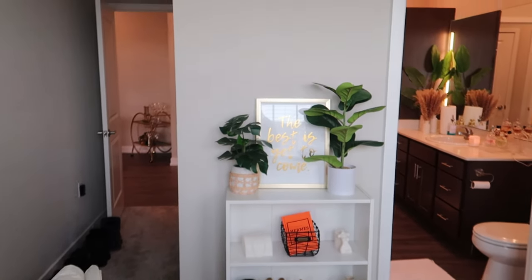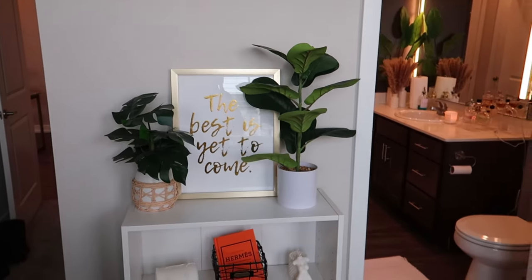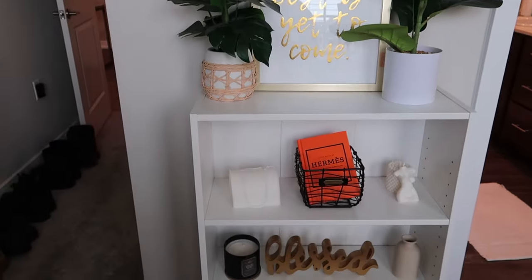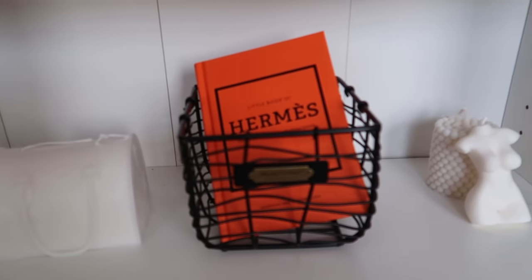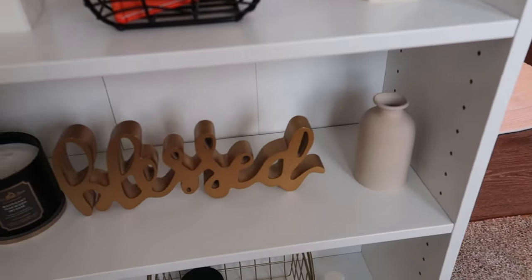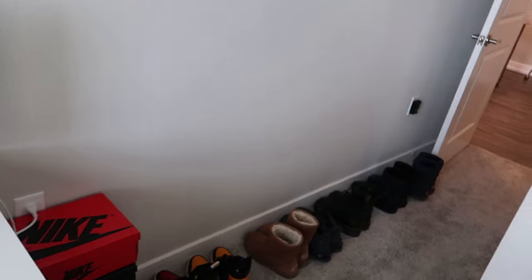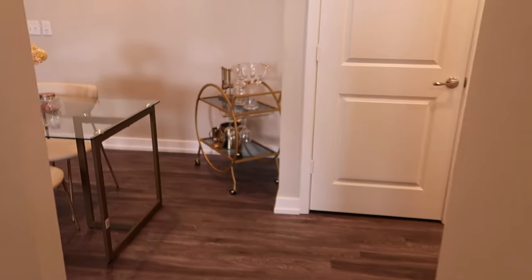When I pan over to the right, I have this little bookshelf from Target. I started at the top with two plants from At Home, and then it says 'The best is yet to come.' Down here I have a Louis Vuitton candle and a Hermès book from Amazon, along with a Target basket, more candles, and knickknacks from At Home — candles from Bath and Body Works. This is also where I keep my shoes over here on the left.